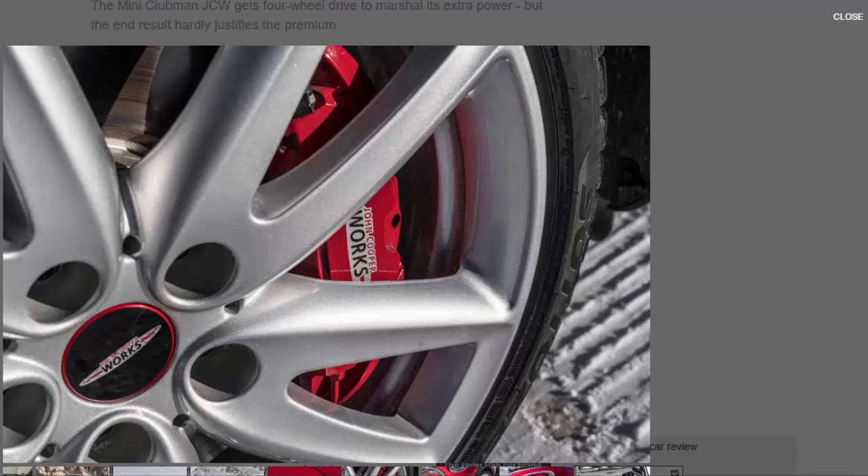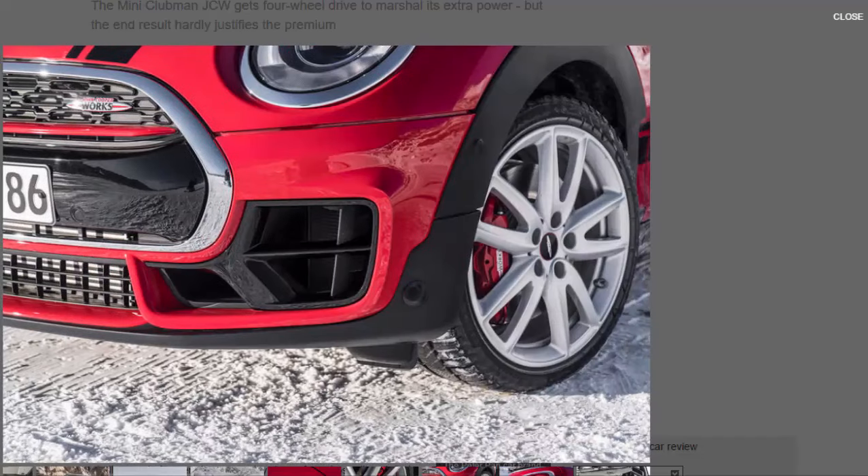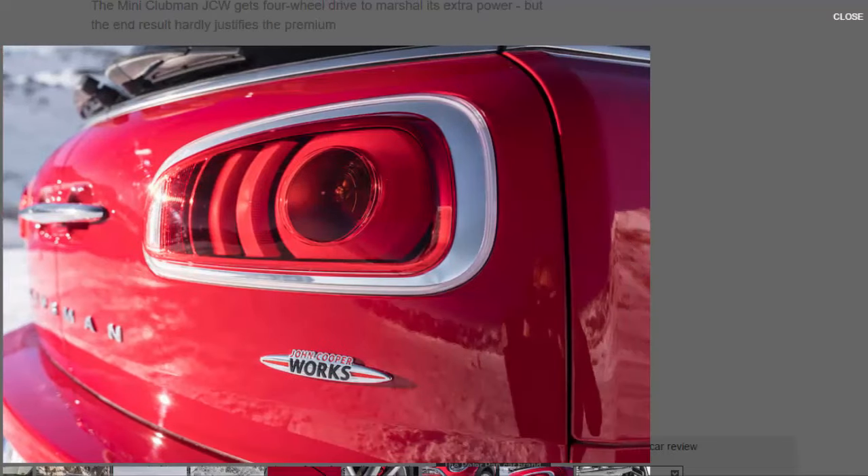In sport mode, the car simply tacks away from centre in cloying pursuit of some meaningless vector. This inability to settle might be forgivable if it later awakened, Lazarus-like, into some subsequent animation — but its inconsistency is just too much of a hindrance. As is the unavoidable and patent sense of heaviness that taints the model dynamically. Furnished with bigger bones and four-wheel drive, the JCW's kerb weight edges to around 200 kilograms more than the equivalent hatch.